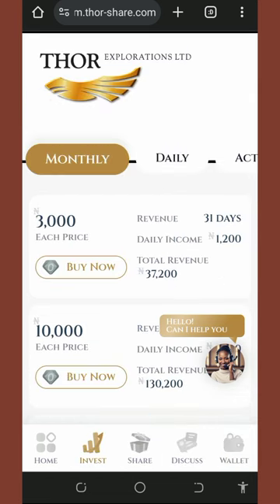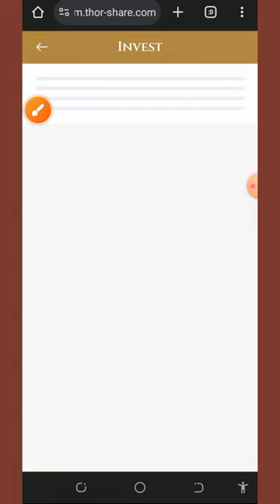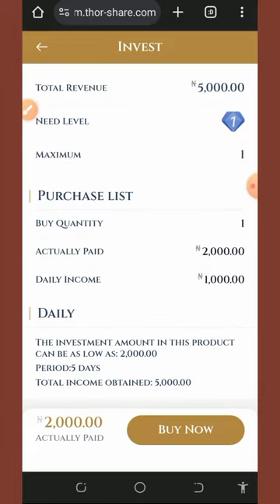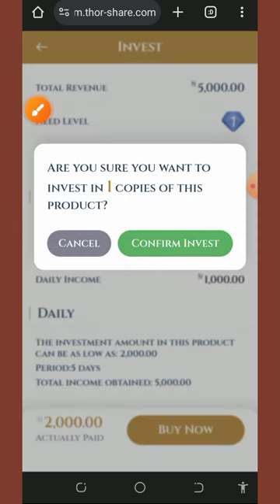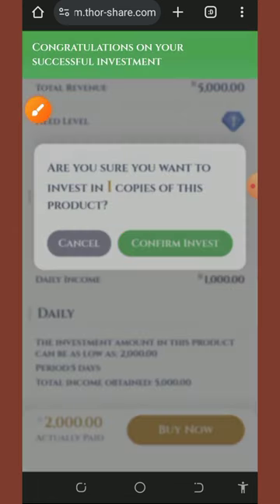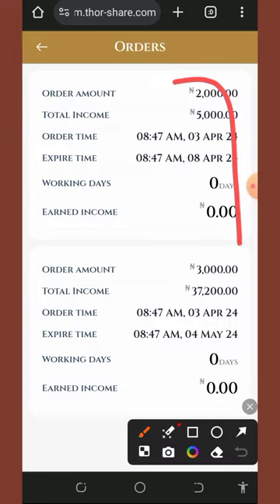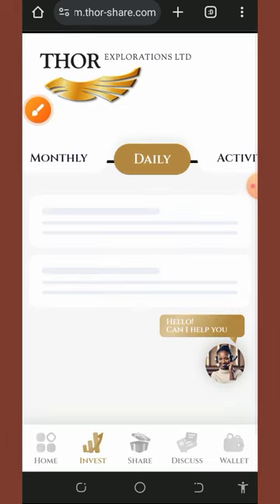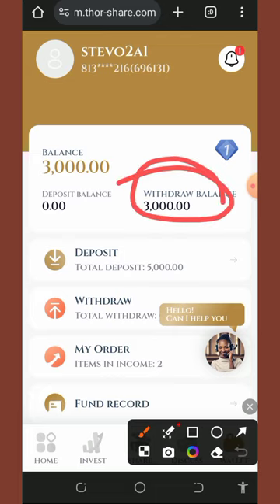Now let's purchase the daily plan by tapping the daily button. Tap the buy button, then tap 'buy now' to purchase it, and confirm. We have successfully purchased it. We now have two active orders, which means every single day we'll receive our daily income directly added to our account.